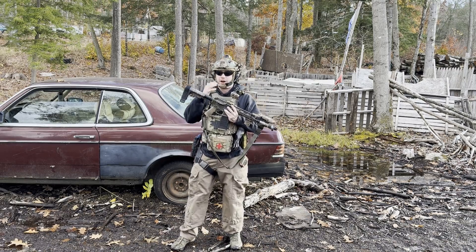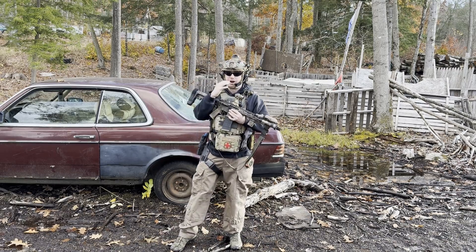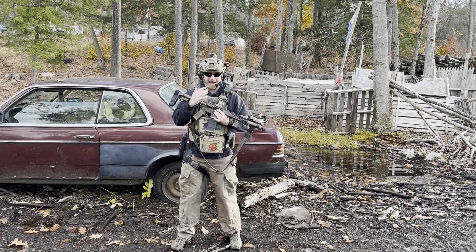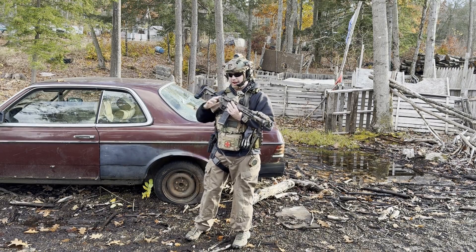They're certainly good for that, or at least a lot better for passively shooting under night vision. To be honest, I'm not a big believer in shooting passively under night vision, but that's a whole other topic for another day.